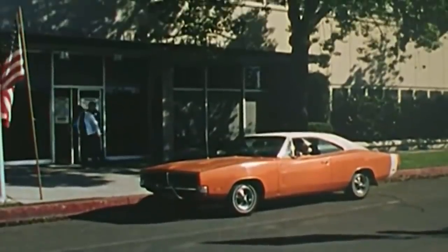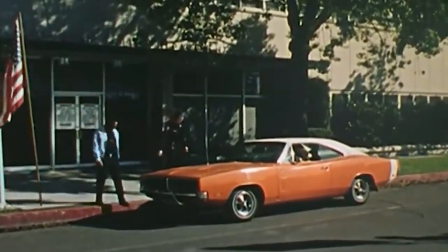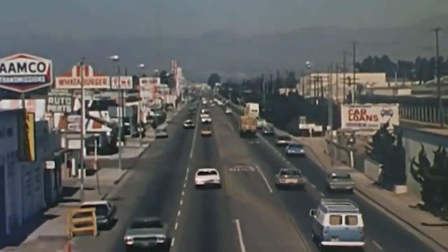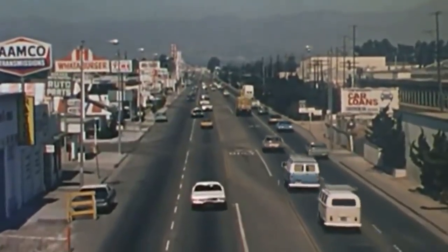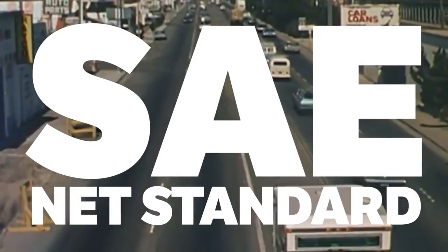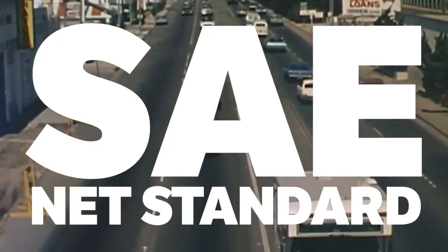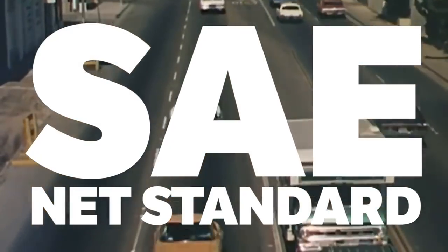If you were to go back to America 50 years ago, engines were often tested and advertised in gross BHP, making figures much higher than the rest of the world. So to correct this, in 1972 the SAE net standard was set to make sure that all engines were measured in net BHP with the approximate accessories fitted that would be equipped in production.